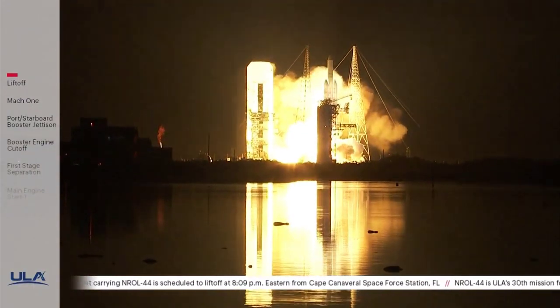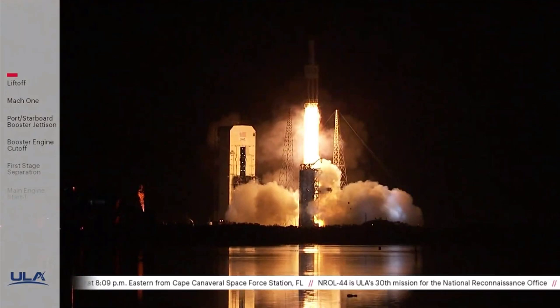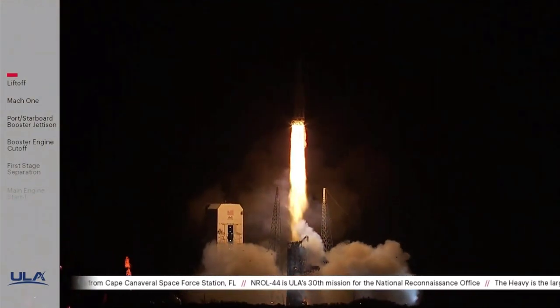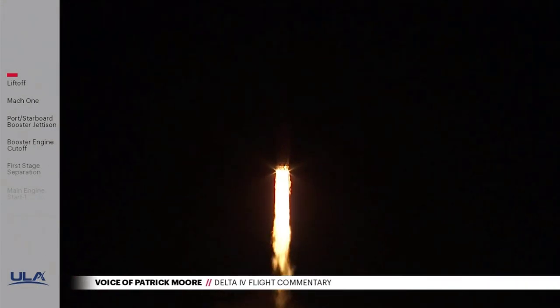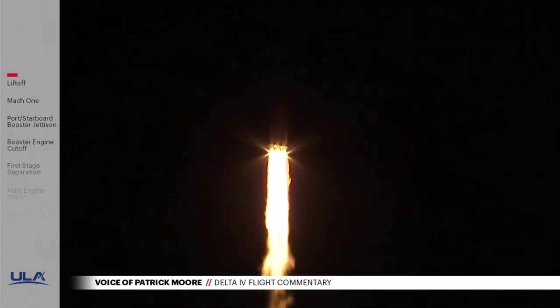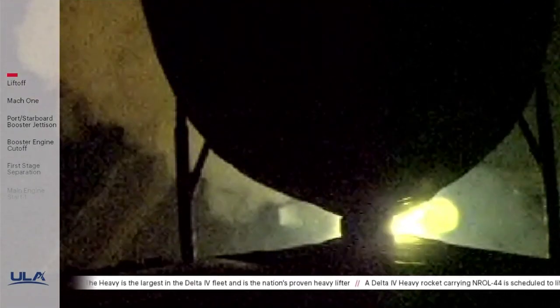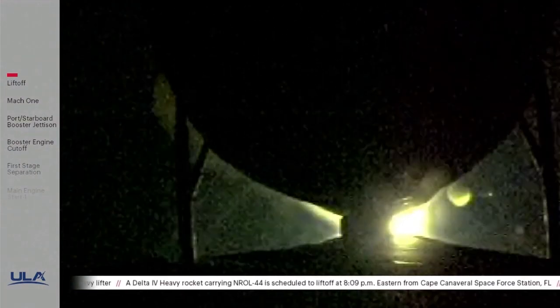Liftoff of the United Launch Alliance Delta IV heavy rocket carrying the NRL-44 mission for the National Reconnaissance Office. On all three RGAA engines look good in full press mode. Now 15 seconds into flight. Beginning the pitch over maneuver. Body rate response is good. 25 seconds into flight. Engine operating parameters continue to look good. Body rate response is good.